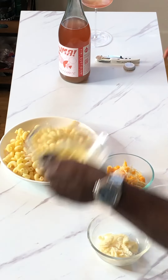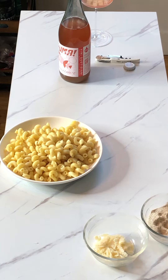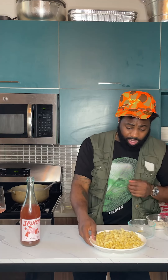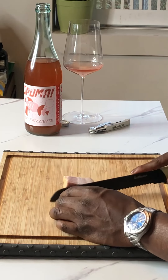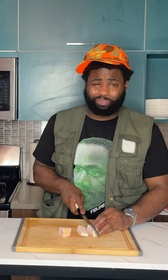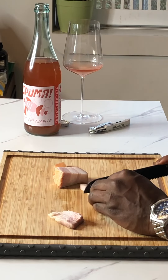First, we start off with the milk, the butter, the compound butter, the flour, the cheese. Now for the pasta. We got some smoked bacon ends — ladies and gentlemen, if your man's not doing this for you and is giving you bacon bits from the supermarket section, that's a bum move.